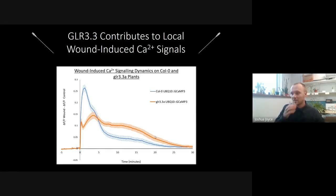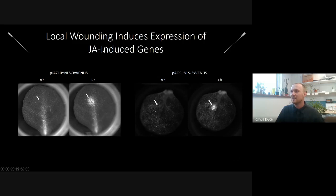Looking at the last step — jasmonate signaling — we compared zero-hour and six-hour time points in wounded jasmonate defense reporter plants. Within two to three hours we begin to see an increase in signal, still evident at six to eight hours, indicative of a local wound-induced jasmonate signaling response. We don't yet know if this is dependent on GLR 3.3, but we are currently working to elucidate that.